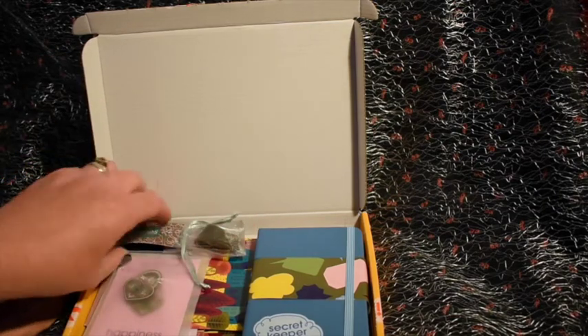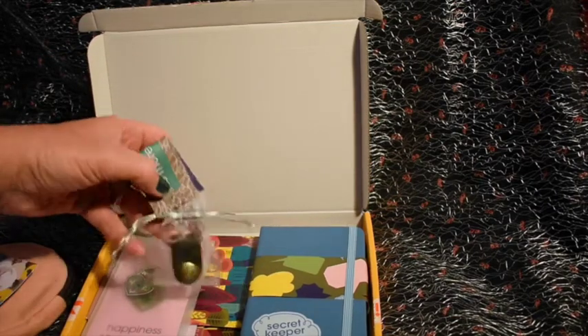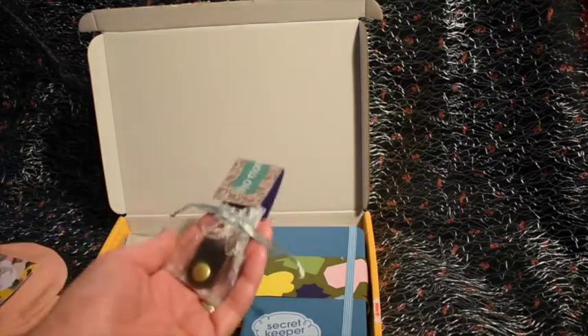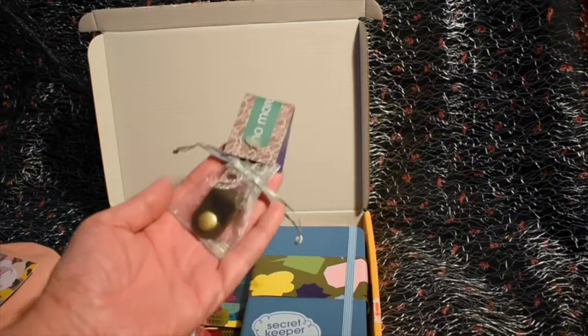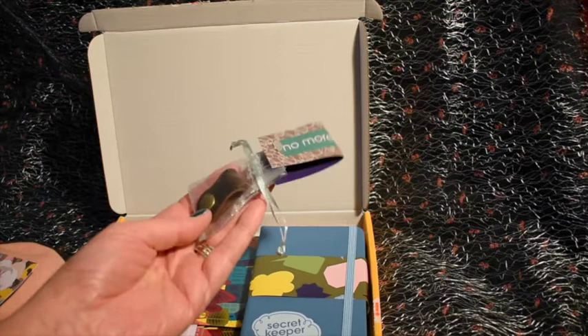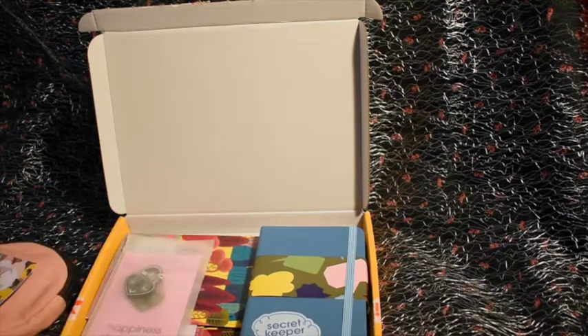Next up we have a little leather cable organiser to keep cables tidy, which I think is very helpful because I constantly have cables everywhere. It's a really nice idea and it comes in a nice little organiser bag.